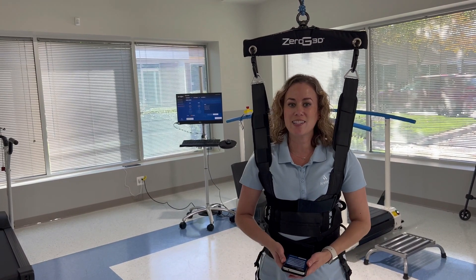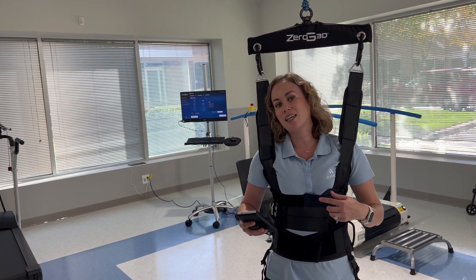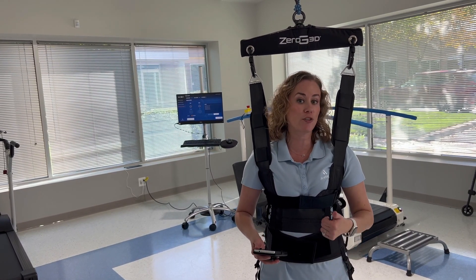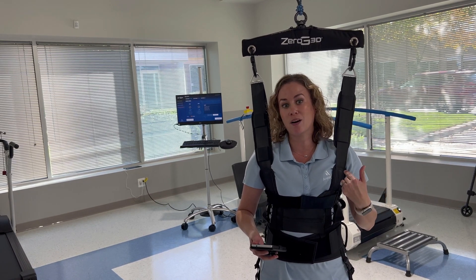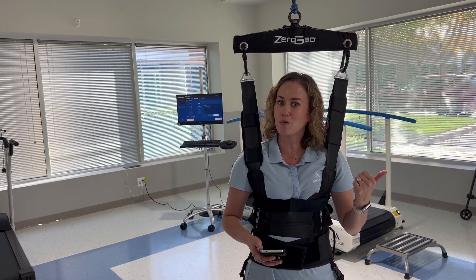Kennedy Krieger has also decided to add a Sprintex treadmill to their Zero G3D. That means they can control the treadmill through the Zero G3D control, such as treadmill speed and incline, while controlling the body weight support and fall protection. So I'm going to get on the treadmill and show you how that works.